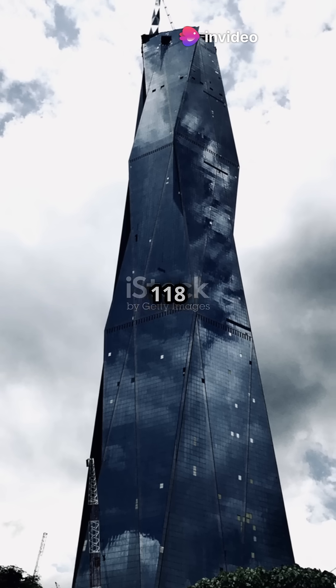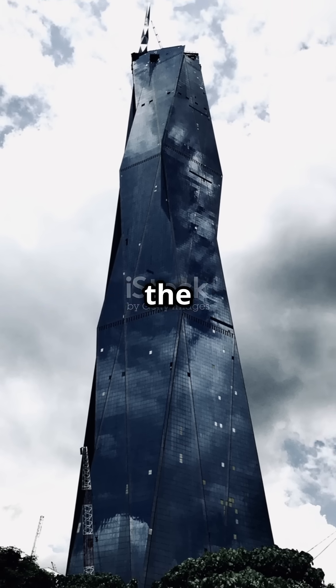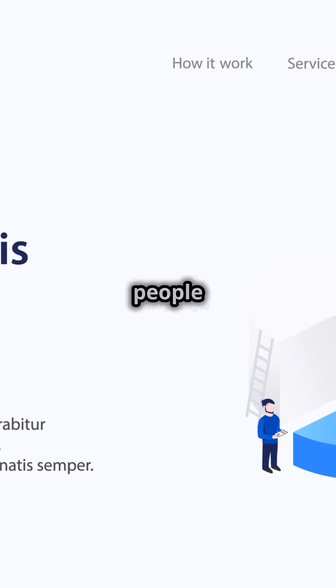Pretty awesome, right? Merdeka 118 isn't just tall — it's also a symbol of how much Malaysia and the whole world can grow and work together. It shows how amazing people can be.